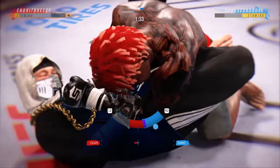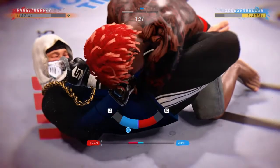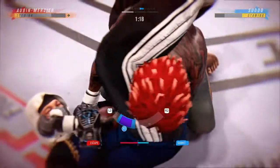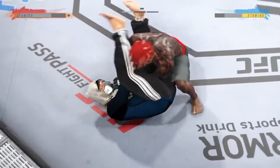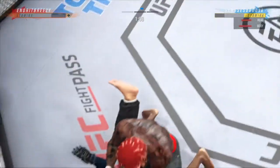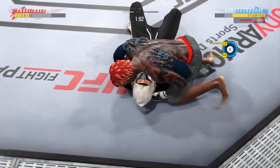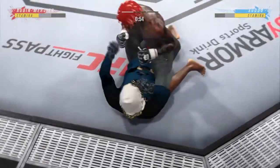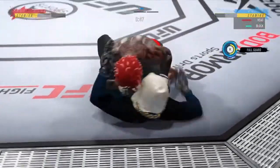Now trying to trap an arm and attacking the armbar. He picks him up and slams him down. He gets the anchor — explosive slam to lift him and slam him out of that armbar, going right into side control. Now let's see what he does. Sometimes when you do that, the choke or the submission can get tighter, but he was able to evade it there.